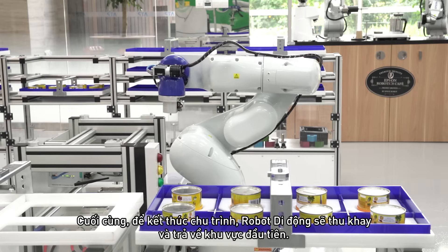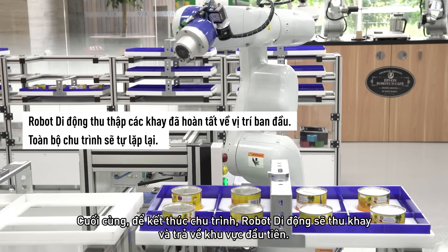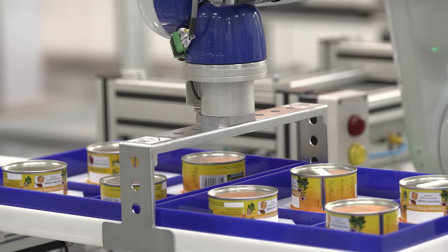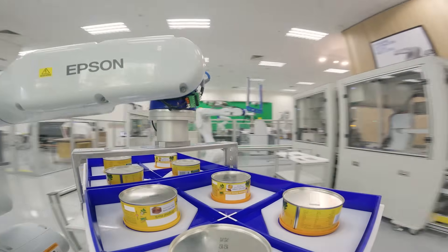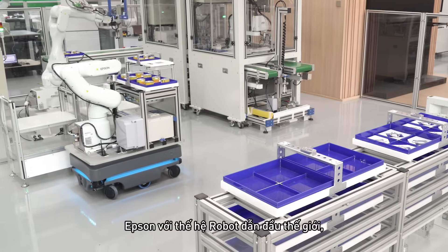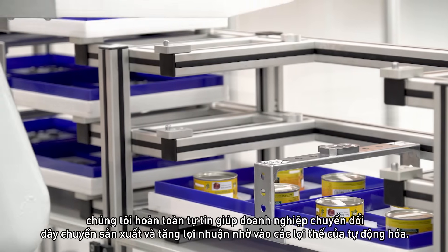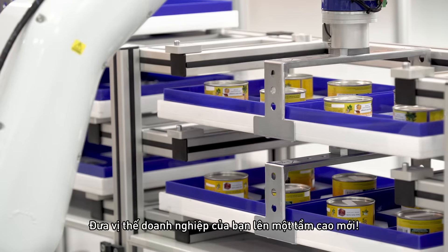Finally, to complete the cycle, the mobile robot will proceed to collect the tray and return to the start station. With Epson Global Leading Robots, we help transform your production line and bottom line to enjoy the advantages of automation and bring your business to the next level.